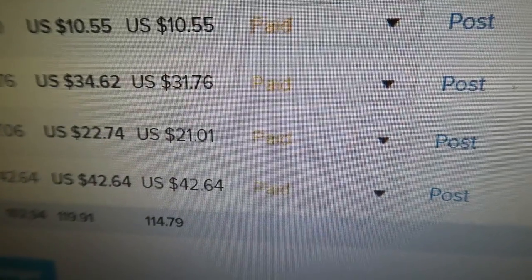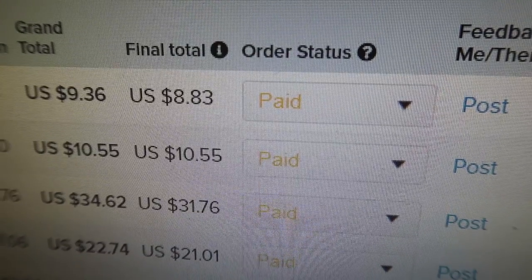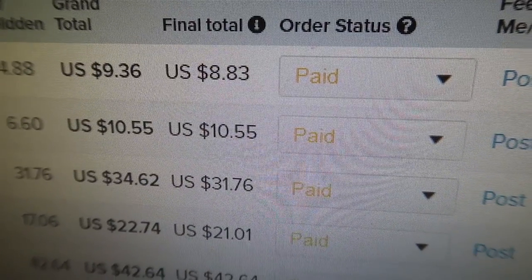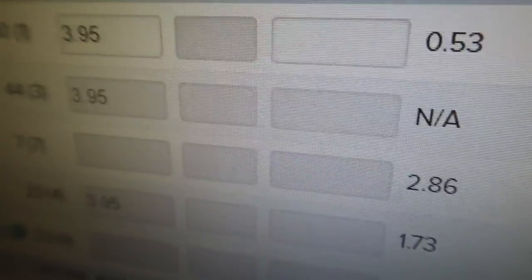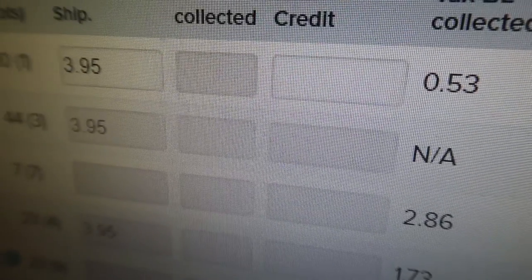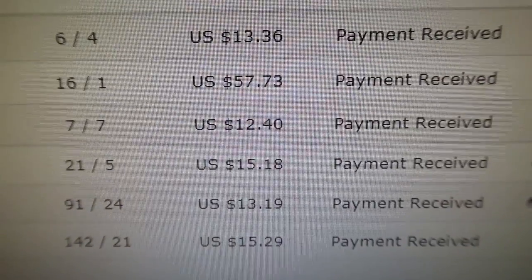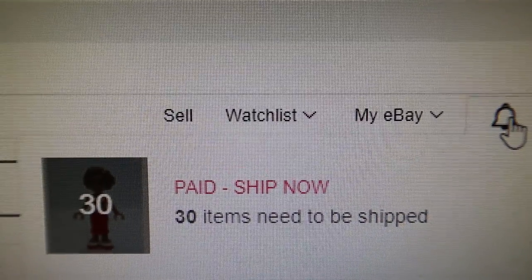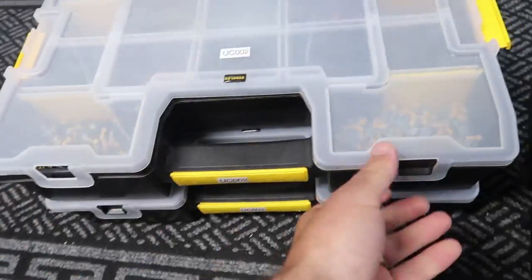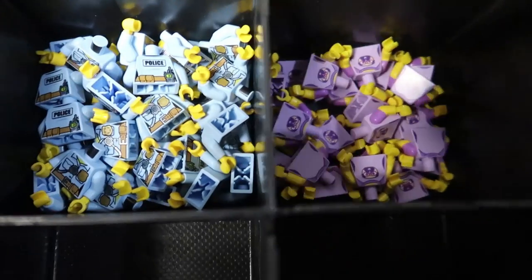On BrickLink — that bottom one is the big base plate. I didn't ship it the first day, so I'm shipping it today and dropping it off at the post office. I have four lots, seven lots, three lots, one lot to ship — easy. Brick Owl is 62 lots here, and eBay is 30. Final order of the morning — it's an easy one.